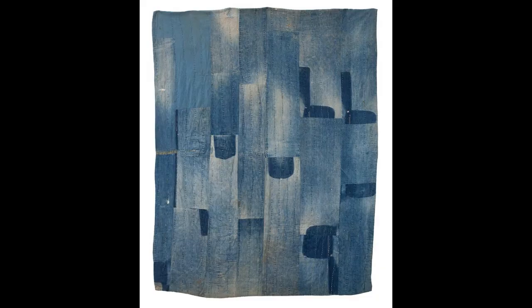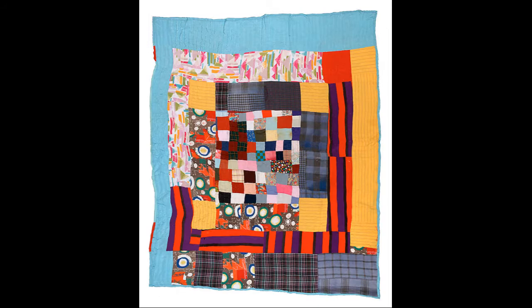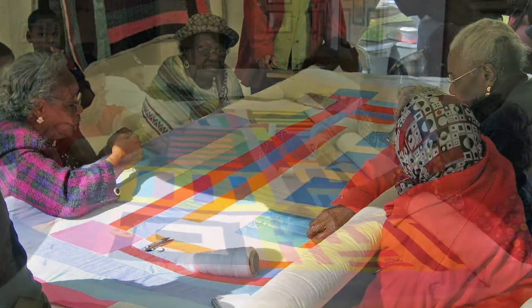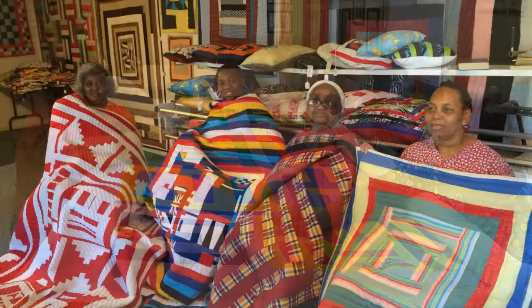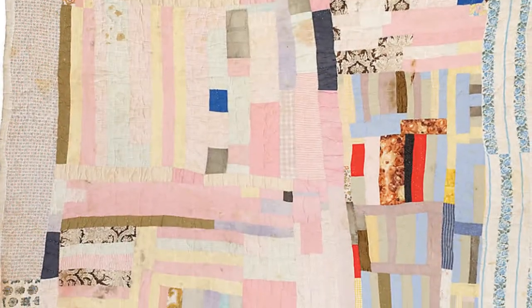Some quilts are made from mostly denim work clothes. The quilters had to be very creative to use whatever fabric they had on hand, and over time they developed their own special style of quilting. While making sure to never waste any fabric, they created quilts with crazy patterns and colors. The art of quilting was handed down from one generation to the next.